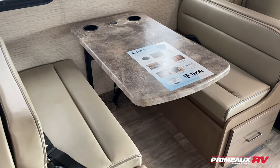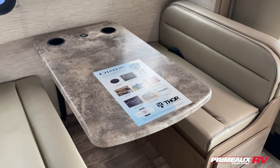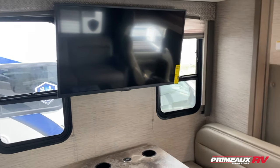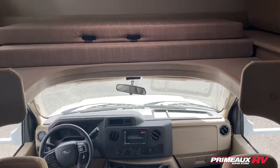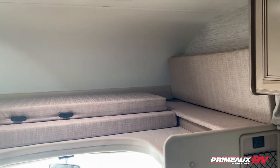Across from that you have your booth dinette with storage underneath, nice deep pull-out drawers, and cup holders built right into your table. You can see your seatbelts there as well, so plenty of seating options when you're on the go — it'll convert to another bed as well. You have your TV mounted right up top with a couple of windows on each side to help open up the space. You also have your cab area and the cab-over bunk for an additional sleeping area.